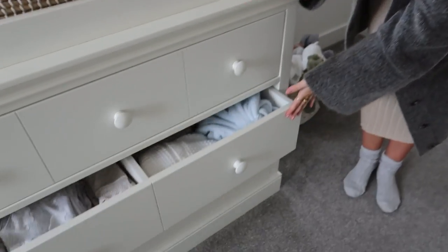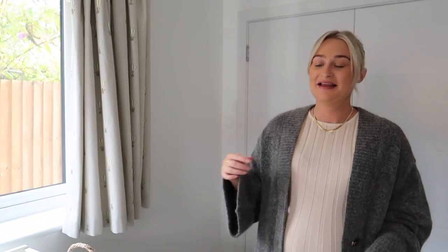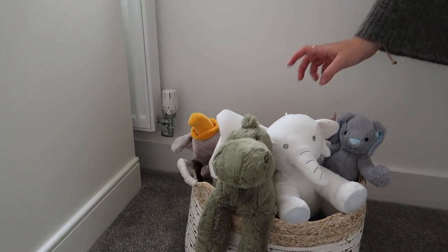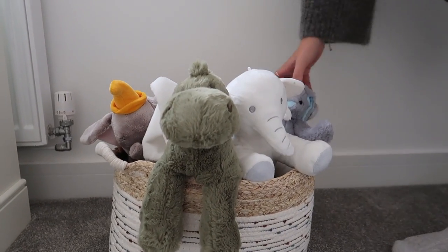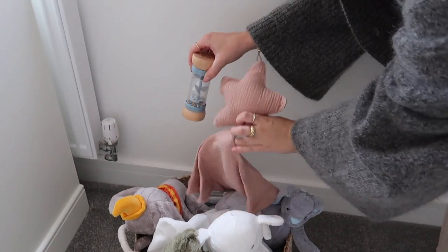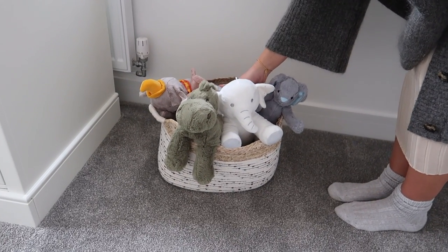The bottom drawer has the stuff for him to grow into. Down here we have his toy basket with some cute bits in there: Derek the dinosaur, a little elephant, a bunny rabbit — that one has his name on it — plus some tummy time stuff.